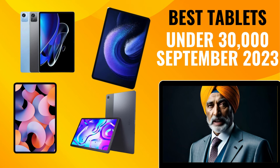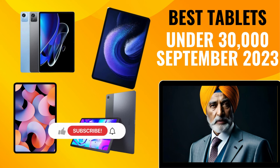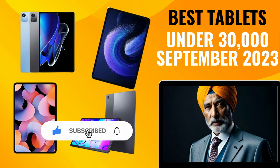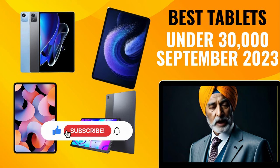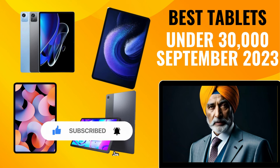And there you have it, tech seekers — our hand-picked gems for the best tablets under 30,000 rupees in India this September 2023. Whether it's raw performance, stunning visuals, artistic finesse, enduring battery life, or user-friendly elegance, these tablets are your digital companions for any adventure. Links in the description below will guide you to discover more about each tablet and grab the best deals. If you found this guide valuable, toss us a thumbs up, subscribe to stay in the tech loop, and hit that notification bell. Thanks for tuning in — until next time, stay techie with Tech Talks.